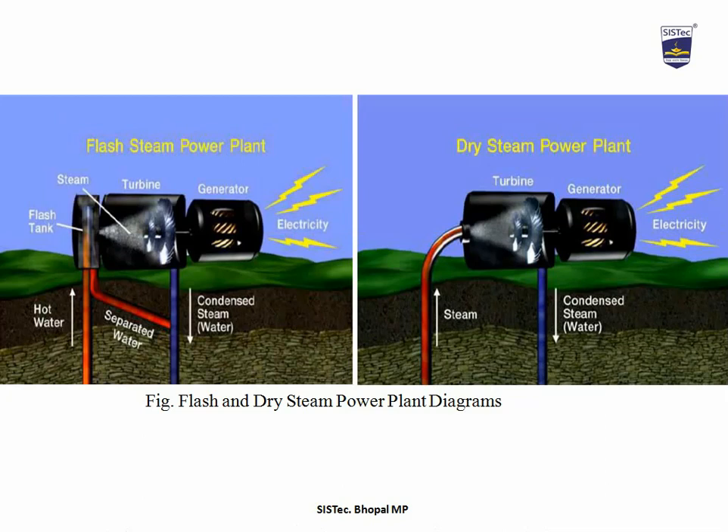In a dry steam power plant, steam directly from the geothermal reservoir runs the turbine that powers the generator, and no separation is necessary because wells only produce steam. From the figure, it is clear that steam enters the turbine directly without using a flash tank. Through the turbine, the generator rotates and generates electricity, and after expansion in the turbine, condensed steam comes out. The process after the turbine is similar to that of a conventional power plant.